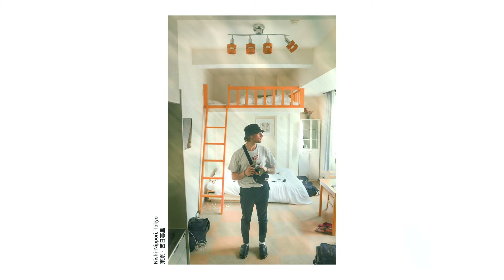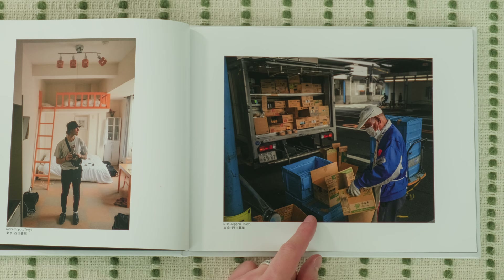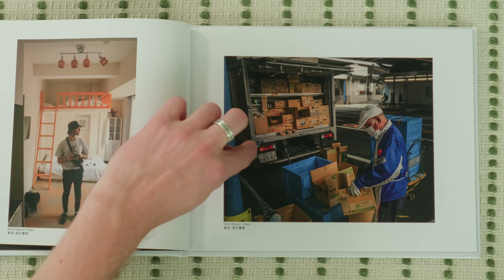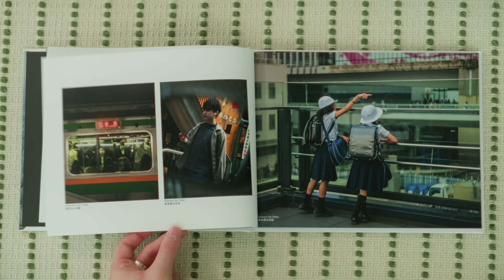We stayed in Tokyo for about a week, and I was traveling with my friend Lucas. This was our Airbnb — it was actually a really nice spot. This was right outside the train station by our place. I'm not sure, but I feel like there's something to do with the golden ratio, the golden spiral — whatever you want to call it. But I think it tells a really good story with the boxes there and him opening the boxes.